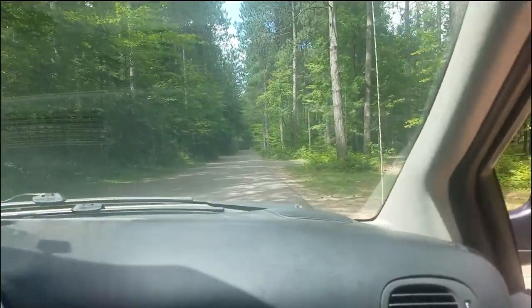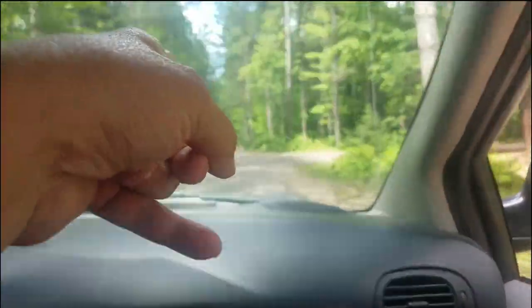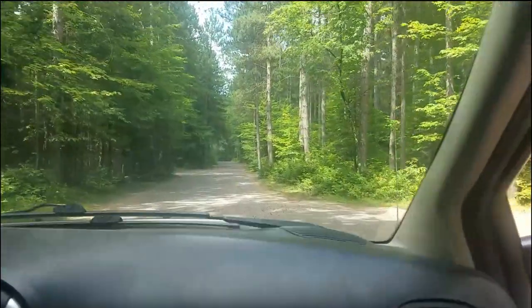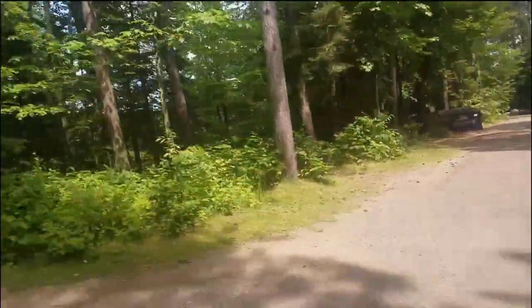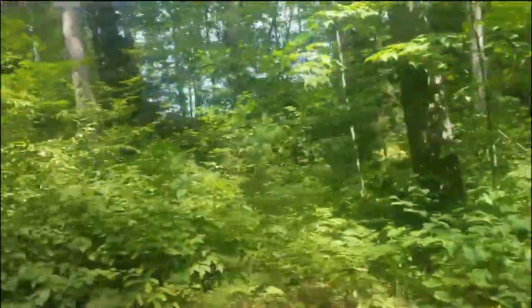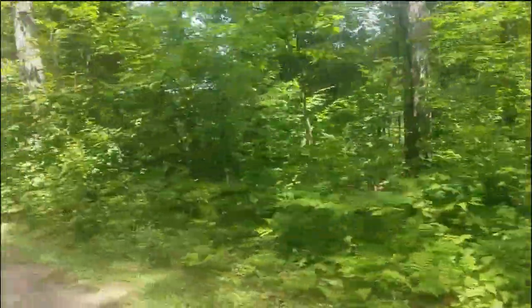Got to go around the upper campground yet. I think that's that road right there. Well, this is the exit — oh no, this is the entrance. We missed the road.